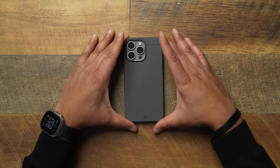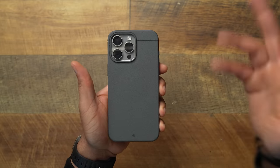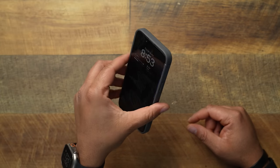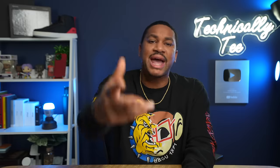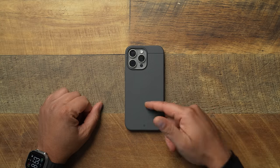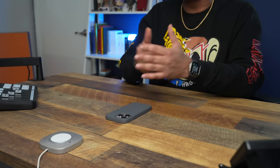The new champ — the Caudabe Sheath. If you want to grab the number one case, head over to Caudabe and use the code T20 to get 20% off your Caudabe Sheath — I'll let you know in the comments if we can keep that going. But until the end of the year you get 20% off the Caudabe Sheath because she is the new champ. No sponsor — just want to give you guys a little bit of a deal when it comes to the number one case.